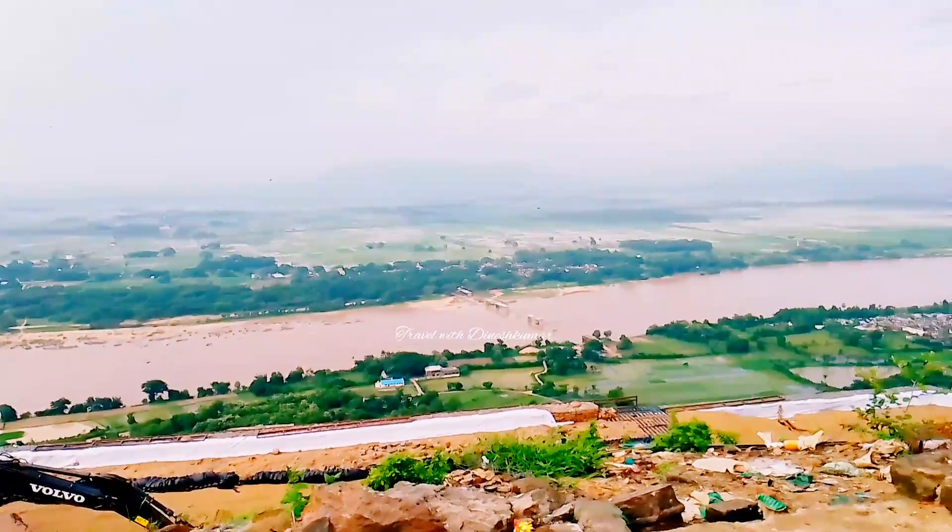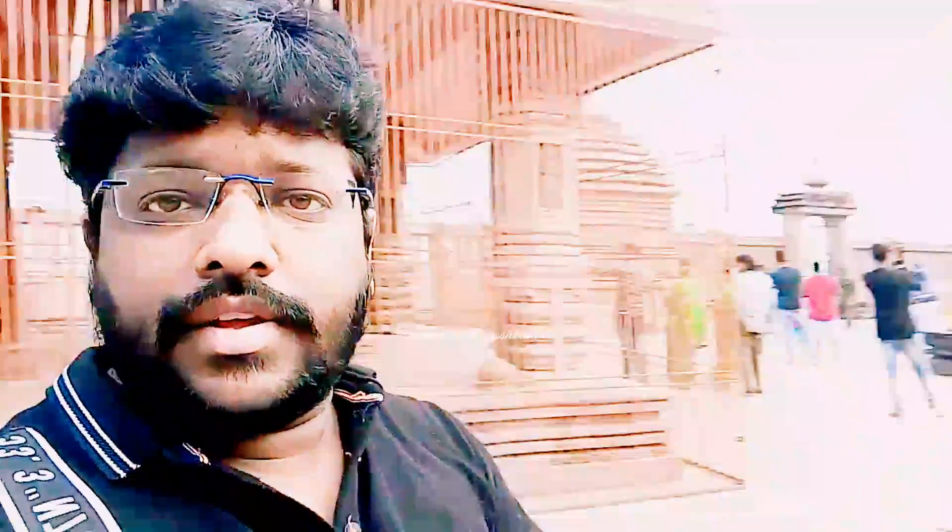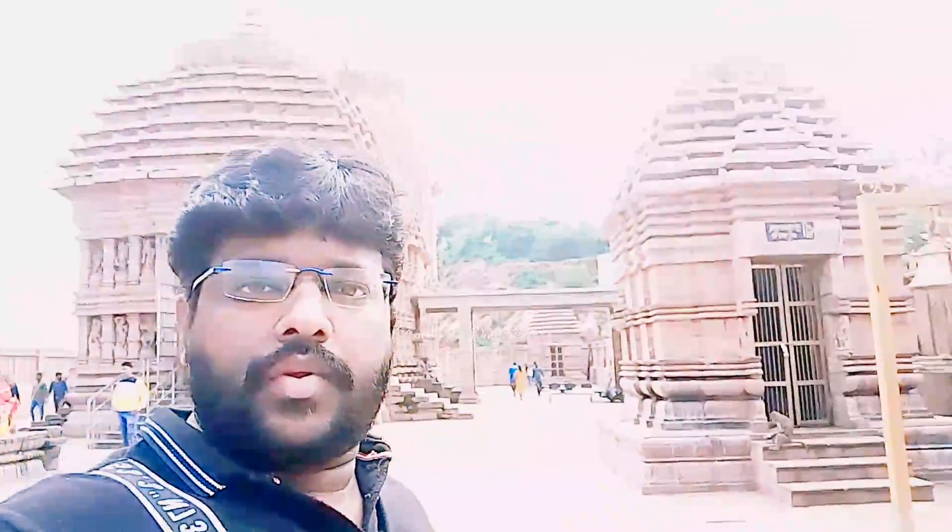It is excellent at the top of the temple. It is better in the evening time because it is spectacular. There is a lot of crowd here.